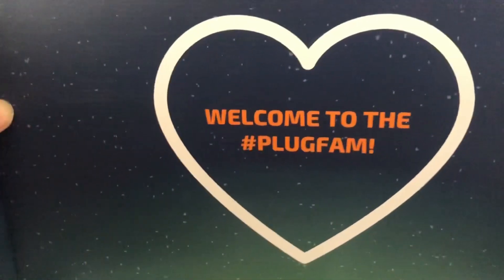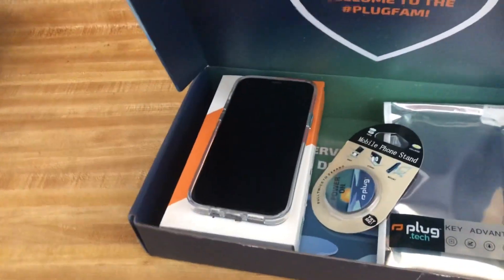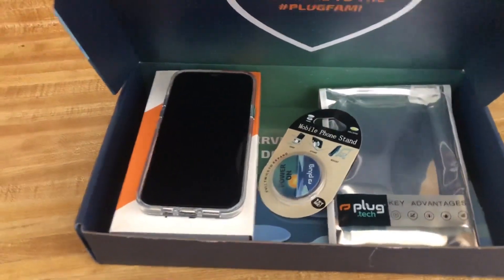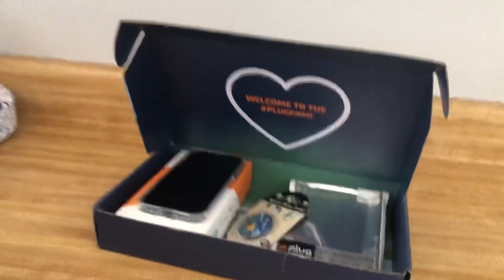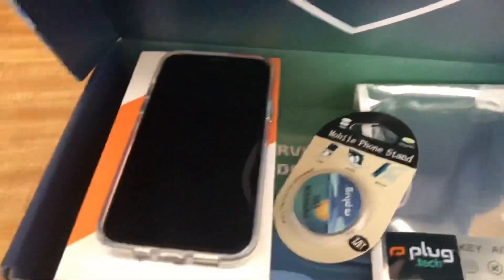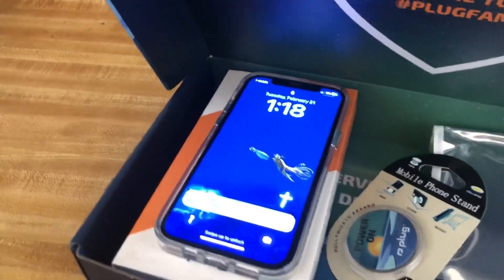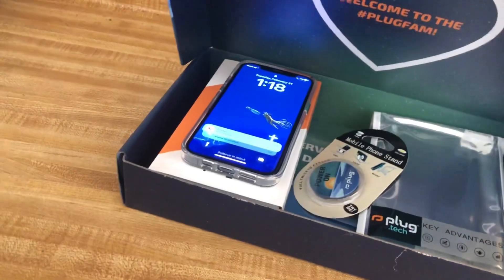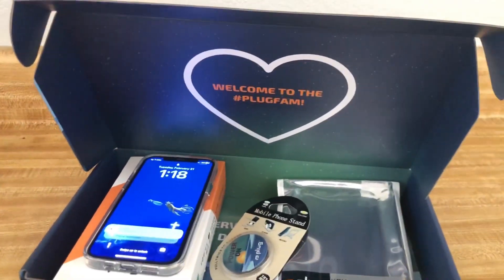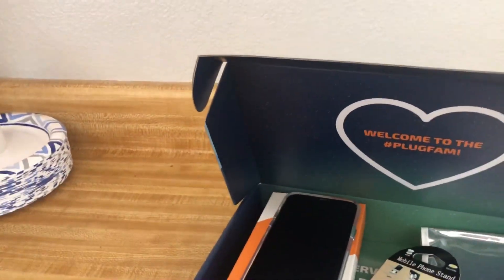It came in this cute box. It was in a UPS box before this, but I took it out because I didn't want my address to show. It comes with this nice packaging. I will review more stuff from Plottech later on, and if Plottech wants, they can send me a few things for me to review — I would be glad about that.